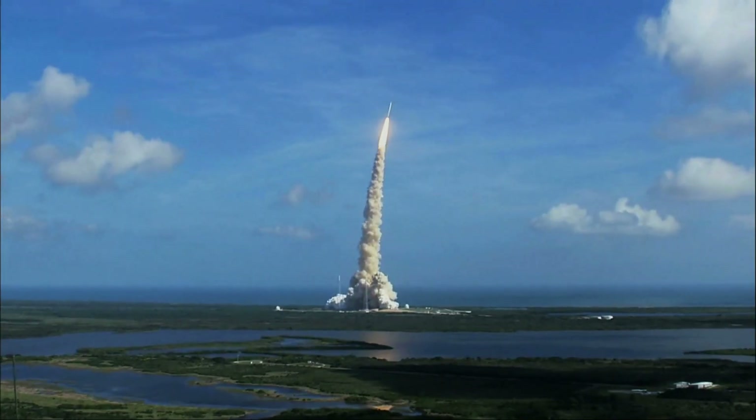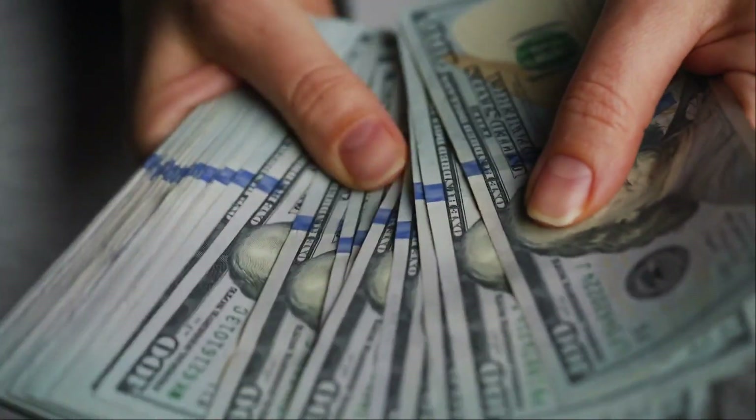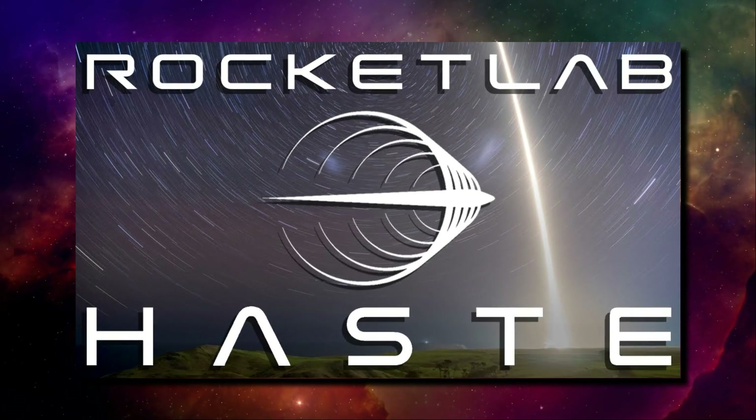What if we could test hypersonic and suborbital technologies with reliable high-cadence flight test opportunities? And what if we could do this in a cost-effective and tailored manner? Well, the wait is over. Rocket Lab has unveiled its new suborbital electron variant, Haste.